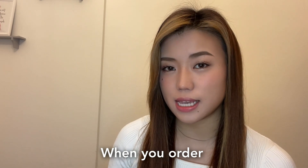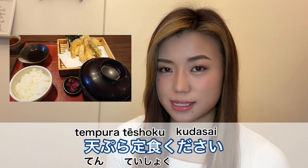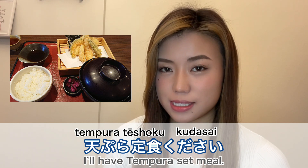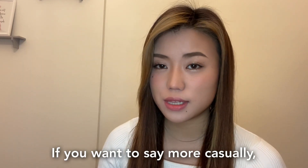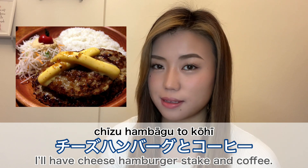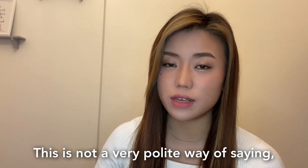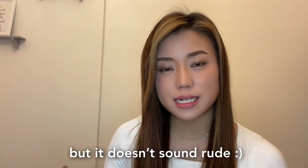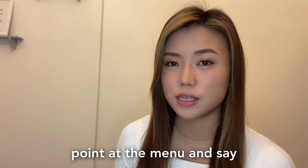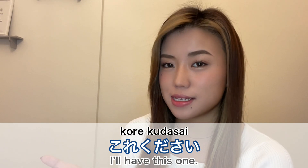When you order you can say 'Tenpura teishoku wo onegai shimasu' — I'll have the tempura set meal. If you want to say it more casually you can just say the name of the menu item. This is not a very polite way of saying it but it doesn't sound rude. If you can't read the menu, you can point at it and say 'Kore kudasai' — I'll have this one.